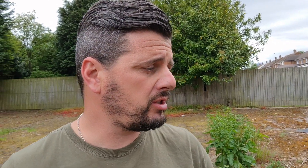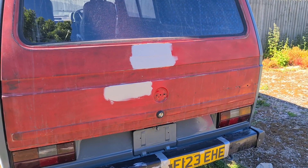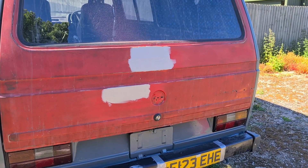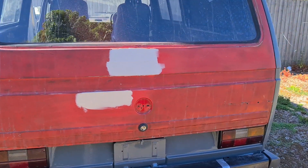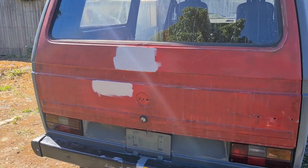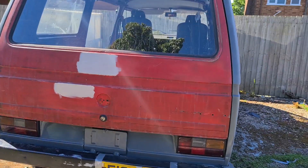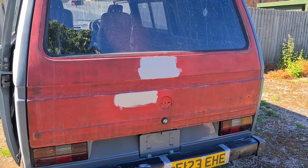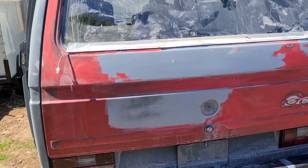My job for this evening is to repair the two dents in this tailgate and get that ready for primer, possibly tomorrow evening — I'll see how I get on. Like I said in the last video, in this kind of weather you'll probably get away with it. The weather's absolutely lovely so I'm going to carry on doing that.